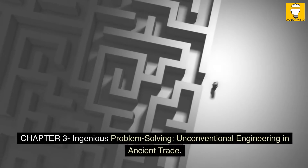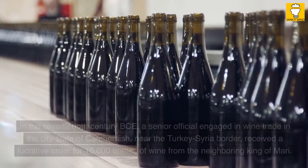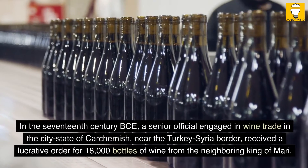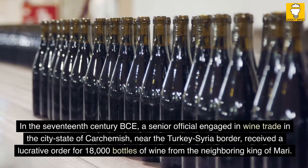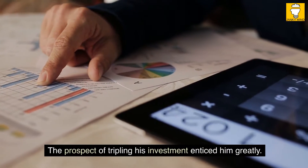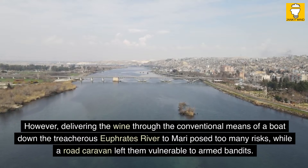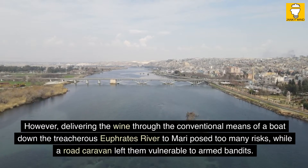Chapter 3: Ingenious Problem Solving — Unconventional Engineering in Ancient Trade. In the 17th century BCE, a senior official engaged in wine trade in the city-state of Carchemish, near the Turkey-Syria border, received a lucrative order for 18,000 bottles of wine from the neighboring king of Mari. The prospect of tripling his investment enticed him greatly. However, delivering the wine through the conventional means of a boat down the treacherous Euphrates River to Mari posed too many risks, while a road caravan left them vulnerable to armed bandits.